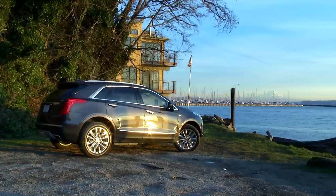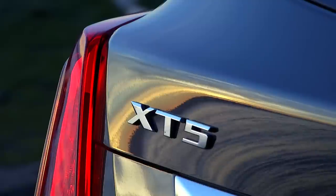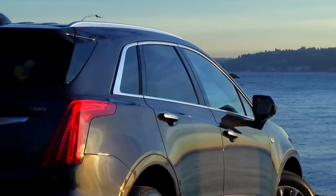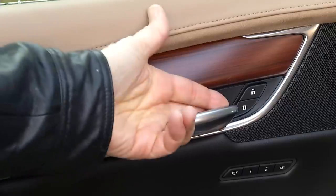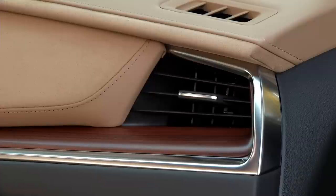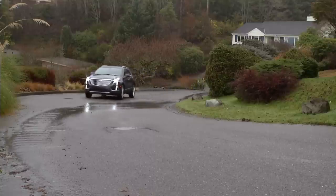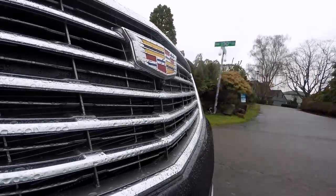At $66,500 as tested, the XT5 is definitely on the high end of the price spectrum. I suspect, like with all General Motors products, there's a substantial amount of wiggle room built into the MSRP so dealers can offer what looks like a killer deal. Cadillac is hard at work on more crossovers — the small XT4 can't hit showrooms soon enough. There are rumors of an even smaller XT3, and a large XT6 crossover that has the potential to eat into Escalade sales. For now, the choice is living large with the XT5, living larger with the Slade, or ditching the Caddy crest and checking out the competition.